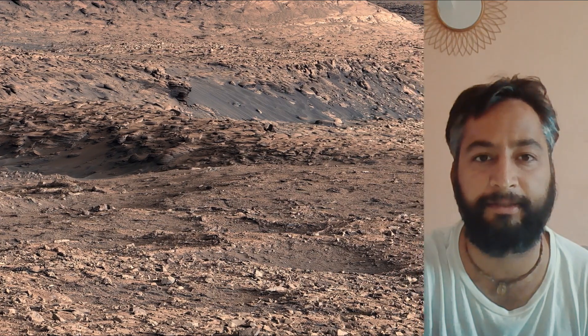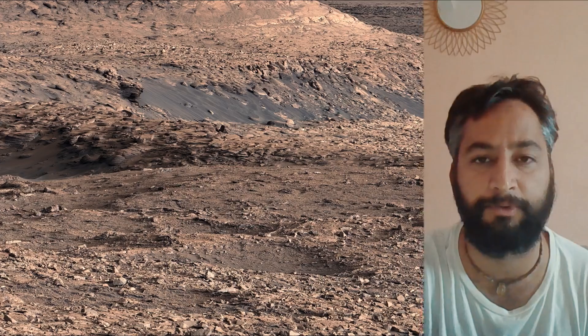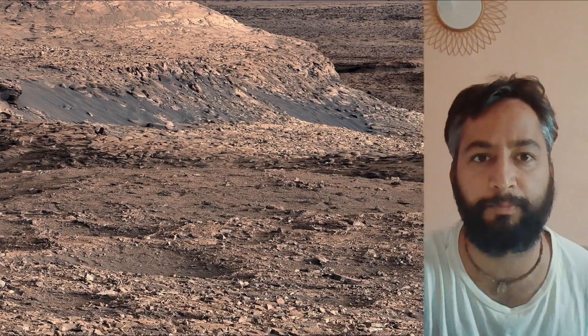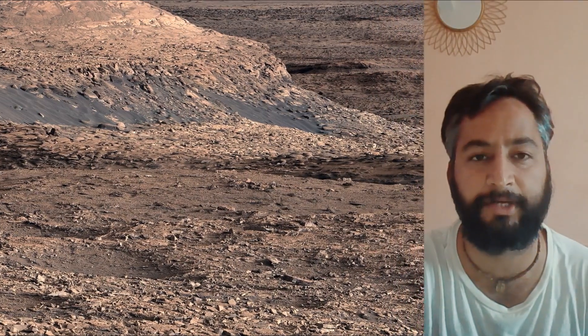Curiosity was built by NASA's Jet Propulsion Laboratory, which is managed by Caltech in Pasadena, California. JPL leads the mission on behalf of NASA's Science Mission Directorate in Washington.